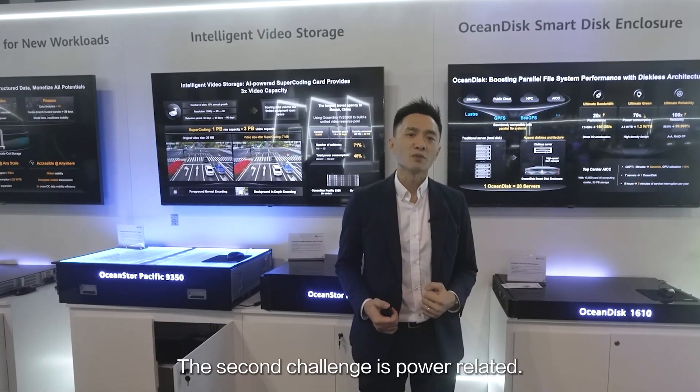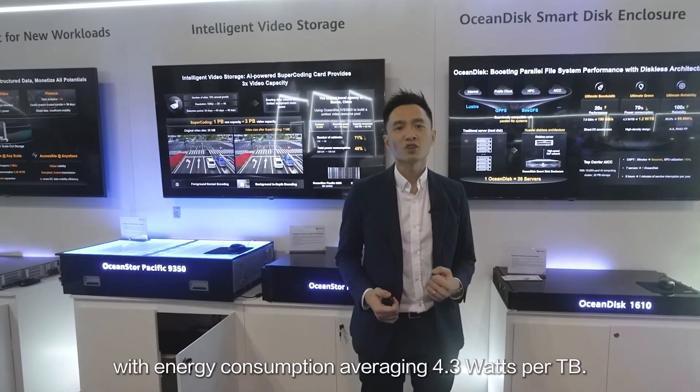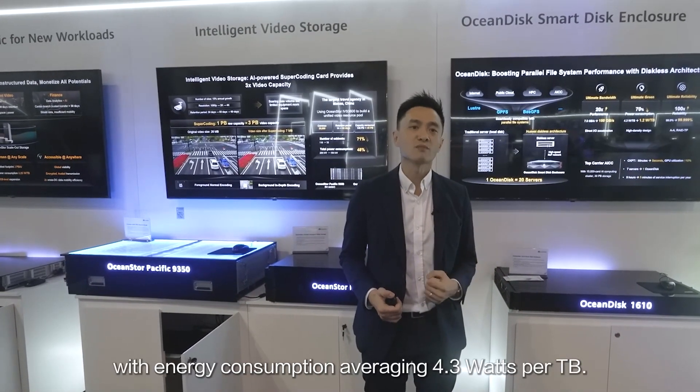The second challenge is power-related. 20 servers may occupy a full rack cabinet with energy consumption averaging 4.3W per terabyte.